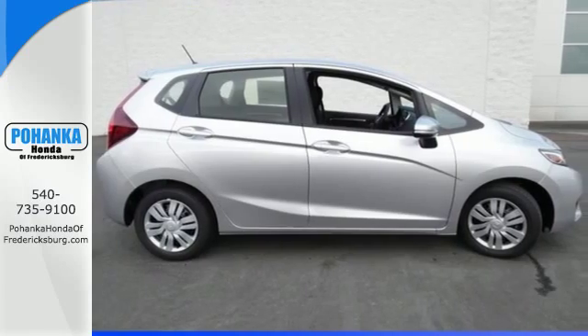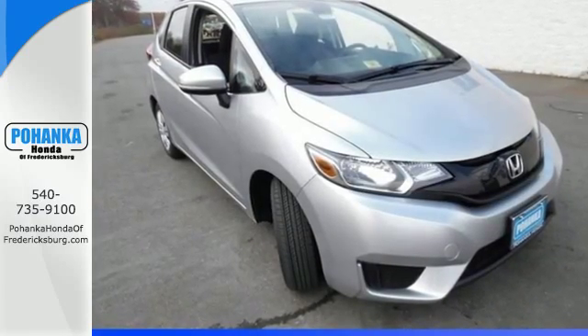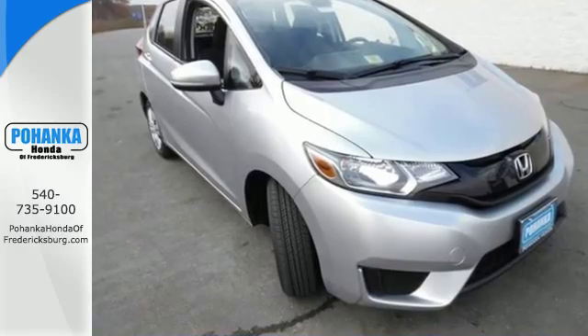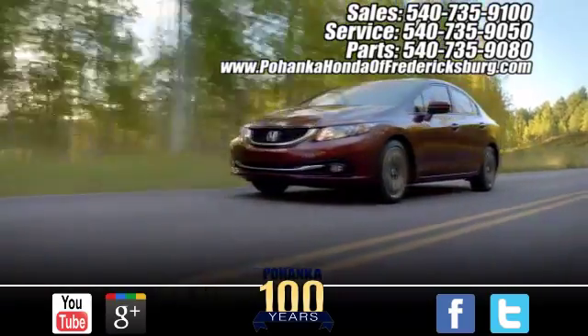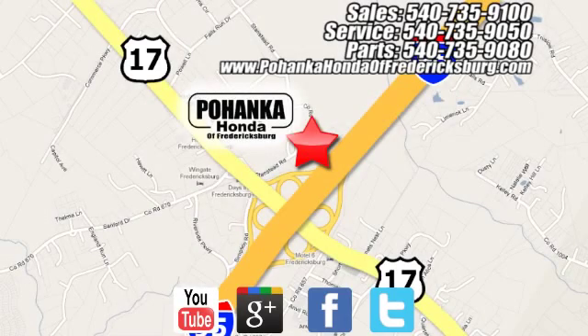Expect the best from this versatile Honda. Come in for a test drive today and see it in action. Pohenka Honda of Fredericksburg is a great place to buy a car, conveniently located at 60 South Gateway Drive in Fredericksburg.